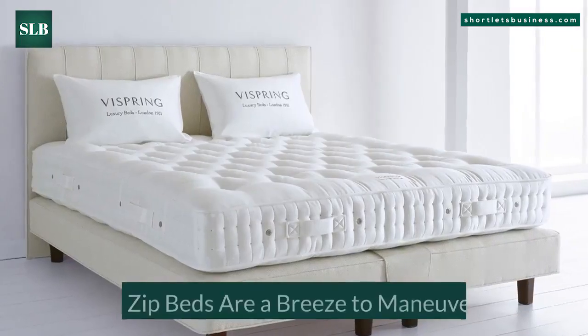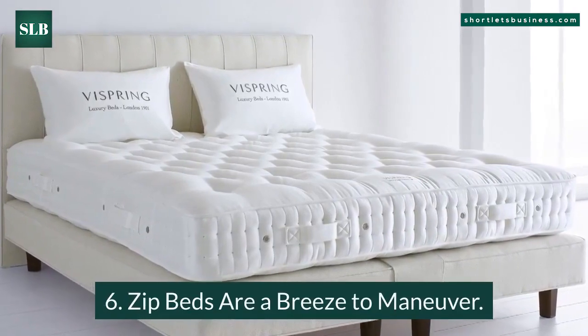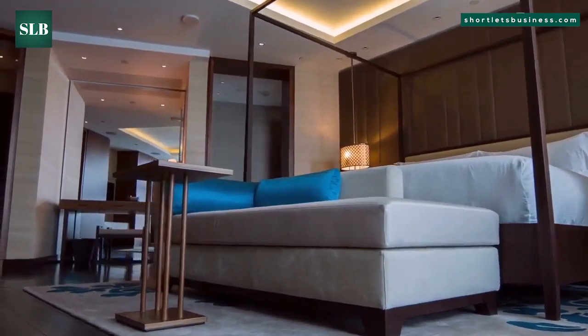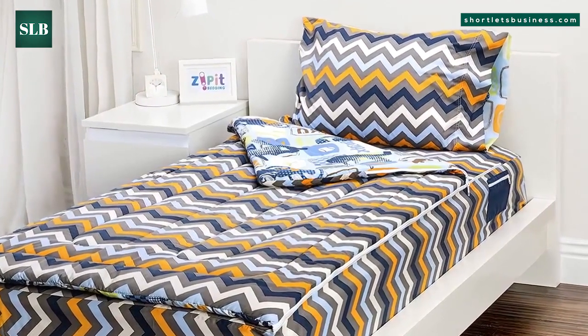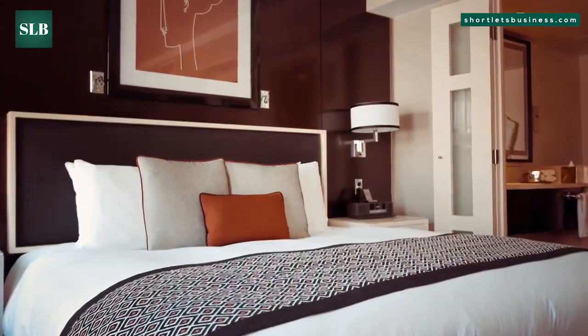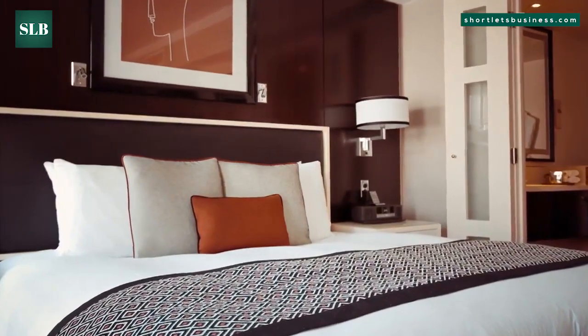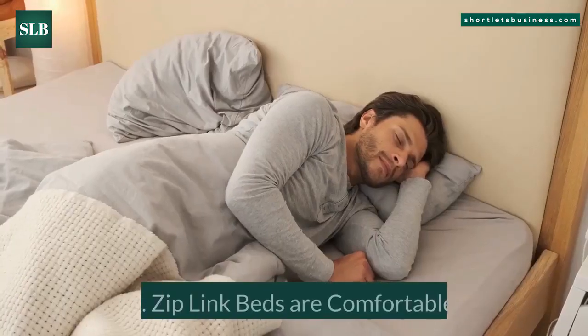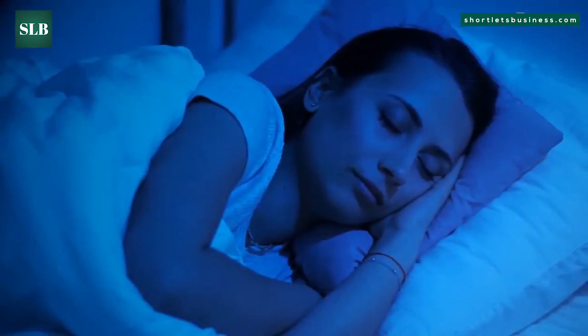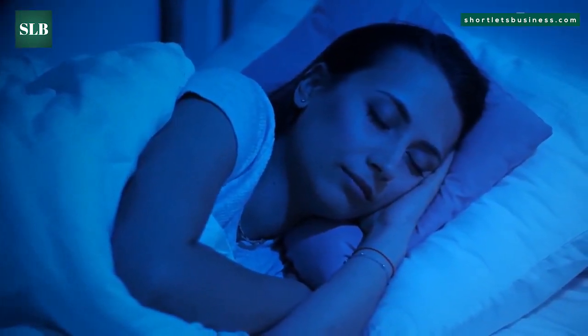Benefit six: zip beds are a breeze to maneuver. It may be hard to maneuver king-size beds through spaces like winding staircases, narrow corridors, or low ceilings. Zip and link beds make it simpler to maneuver through those obstacles. Benefit seven: zip link beds are comfortable. These beds are comfortable as you will not be able to feel that the zips on the mattresses are linked together.